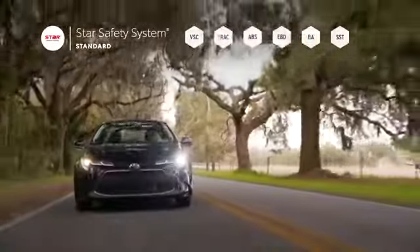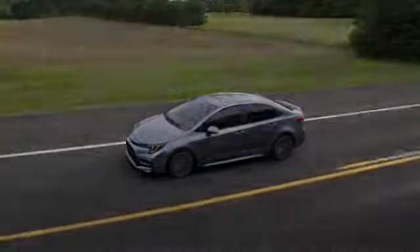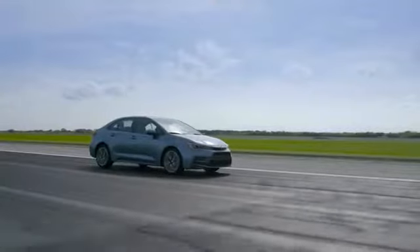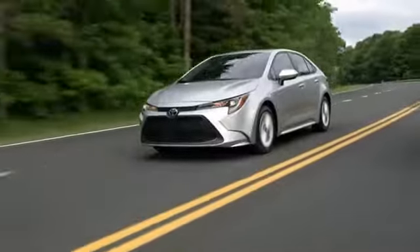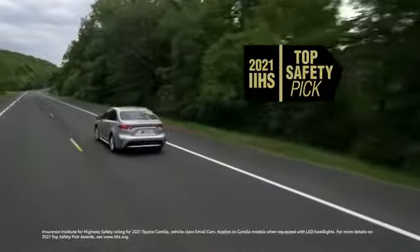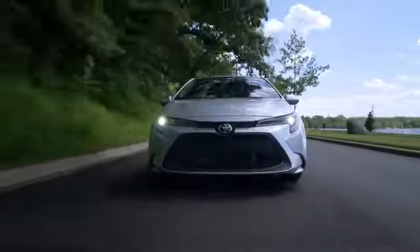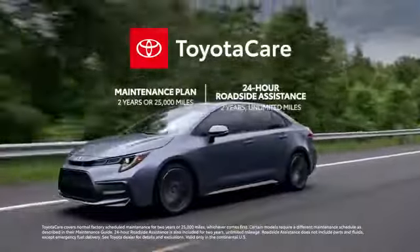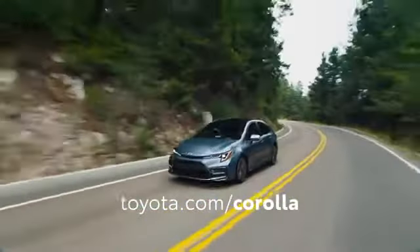Corolla also features Toyota's signature star safety system, as well as 10 airbags mounted throughout the cabin. With a heritage that dates all the way back to 1966, Corolla has developed a world-class reputation for quality, durability, and reliability. Plus, Corolla has received plenty of accolades over the years, and it was a 2021 IIHS top safety pick. With this latest generation's injection of serious style, technology, and advanced safety, this classic Corolla formula just keeps getting better. Top that all off with an approachable starting price, as well as premium ownership perks like the ToyotaCare No-Cost Maintenance Plan with roadside assistance, and Corolla is ready to take on the best the road has to offer.